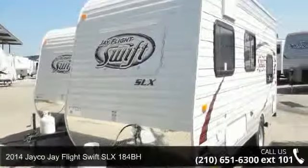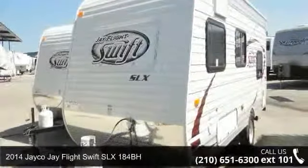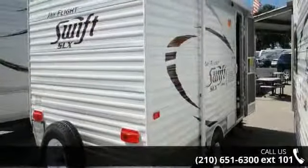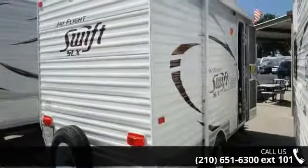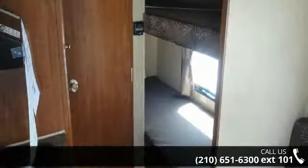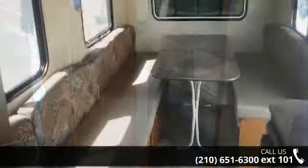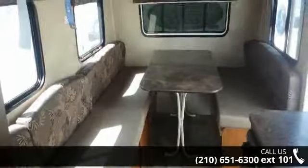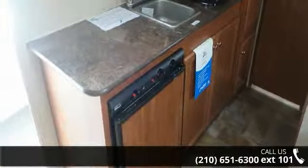Travel in style with this 2014 JAKOJ FLIGHT SWIFT SLX 184BH. If you are looking for an RV with quality construction and ease of towing, this may be the one. Perfect for vacationing, adventuring, or just relaxing, this travel trailer awaits you. Let us put you in the right RV for your needs. Call the dealer now for more information.